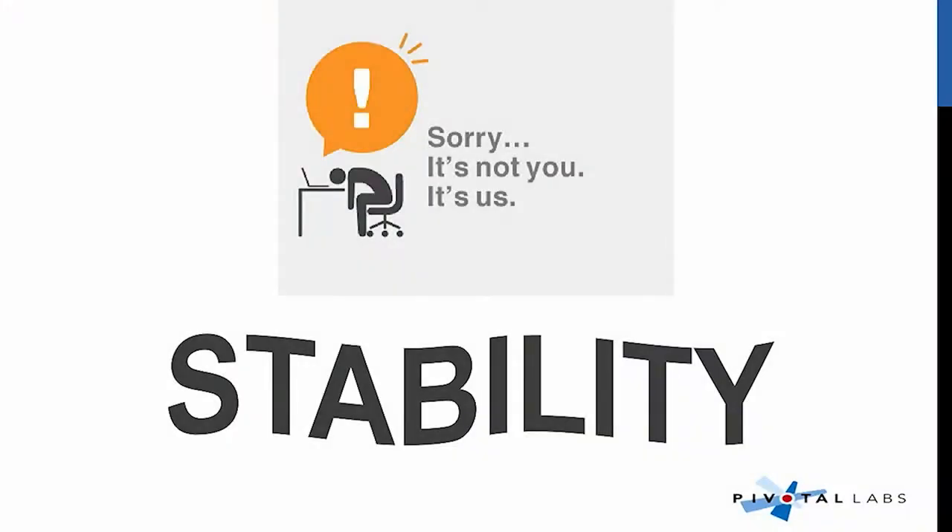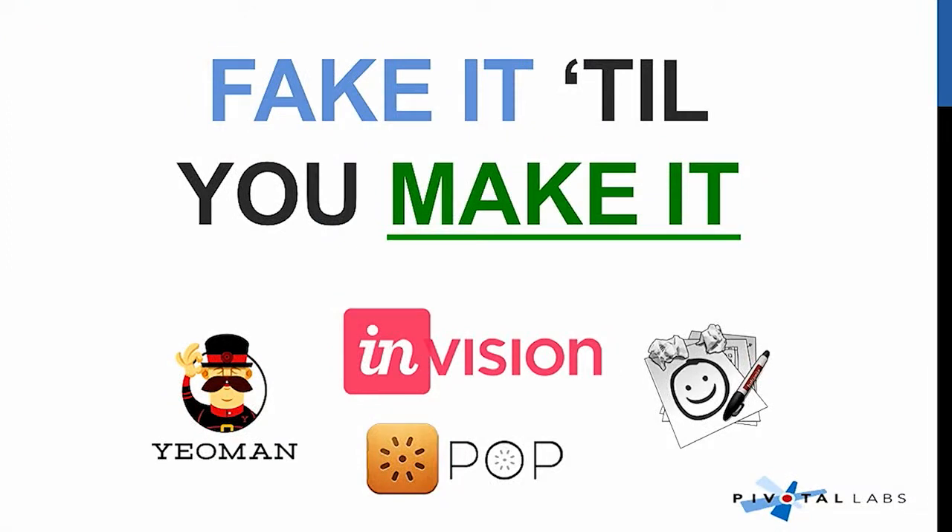If your site is unstable, don't demo on it. But if you can make it stable, demo on it, because no one wants to see a 404 or 500 error. So fake it till you make it. Use InVision, use Balsamiq clickable mockups, use prototype on paper — that's okay. There's a company in New York that raised $13 million without a single line of code; they just used InVision. It happens.